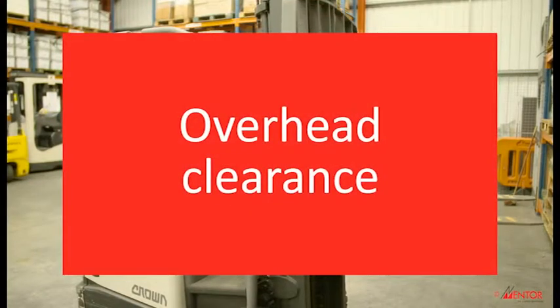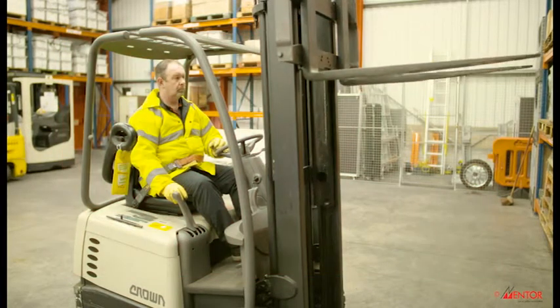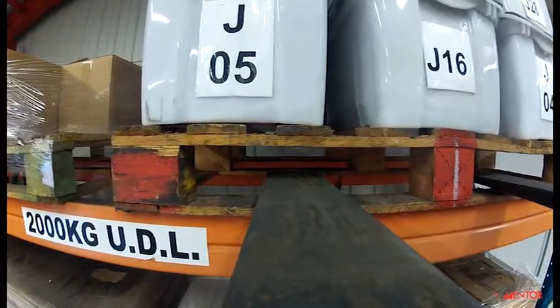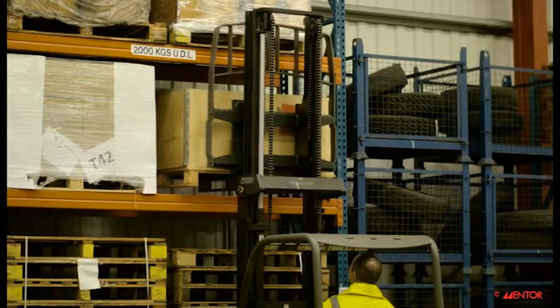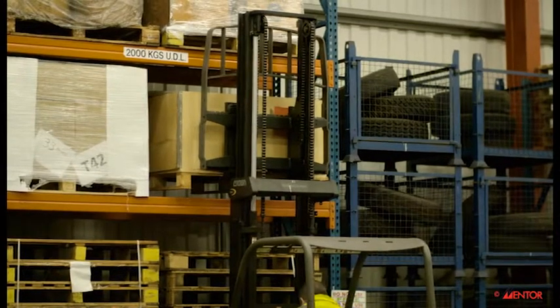It is always possible to hit something overhead with a lift truck, so you must always check before operating that your actions will be safe. You should always make sure that there is plenty of clearance for the mast and load, taking into account any doorways, pipes, cables, sprinkler systems or CCTV cameras.